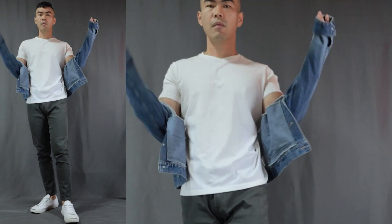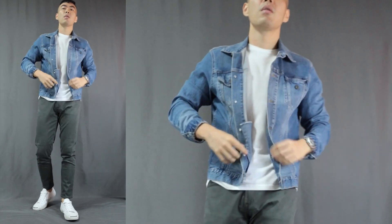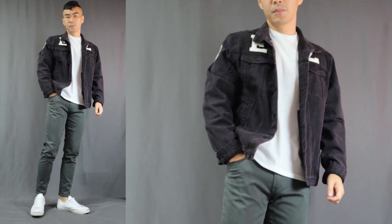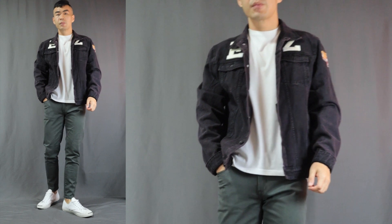Moving on to outfit number six — the green pants with the denim jacket look. Here I am wearing a white t-shirt, a pair of white sneakers, keeping it simple and basic, and lastly topping it off with a badass denim jacket. This is definitely for those more streetwear casual occasions. You can just see how green and blue work incredibly well together. And of course you can rock it with a black denim jacket too — it looks ridiculously good. It's probably gonna be my new favorite way to rock that denim jacket.